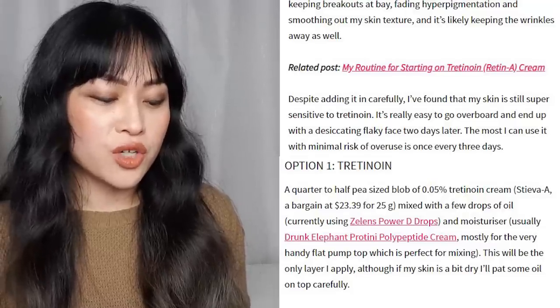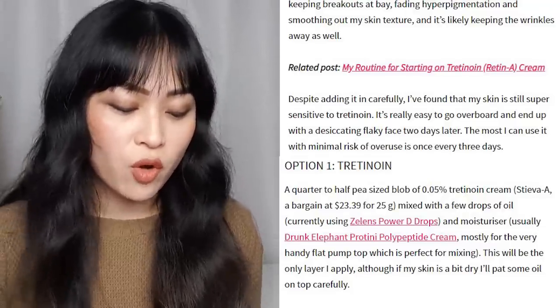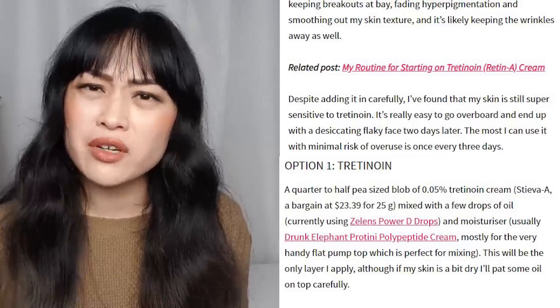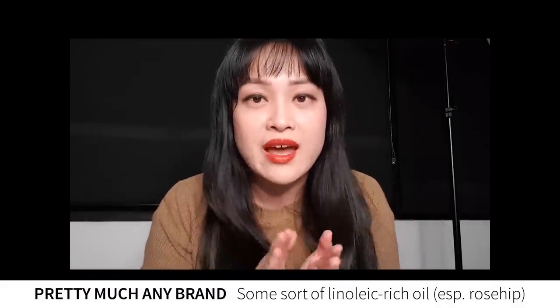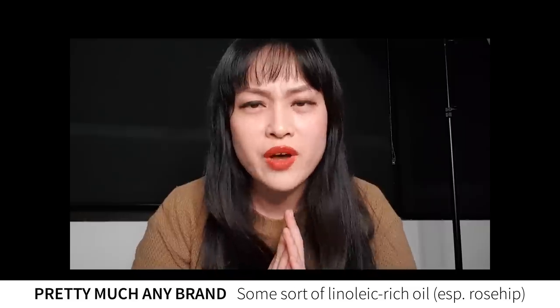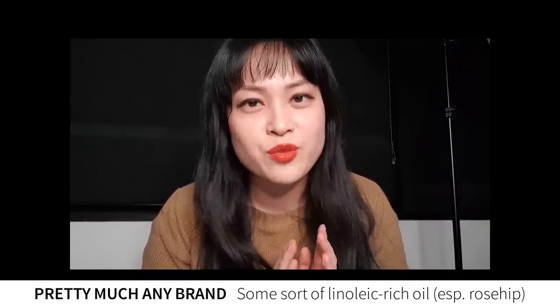I used to mix a quarter to a half pea-sized blob of tretinoin with a few drops of oil; now I tend to mix it with moisturizer instead of oil — I haven't really used oils that much recently. Though now that I'm going to and from work every day in the middle of winter, my skin is getting a little bit flaky, so I am using oils again. I usually use rosehip oil or a blend and add a couple of drops to my moisturizer, or press them into my face.